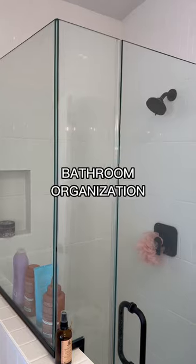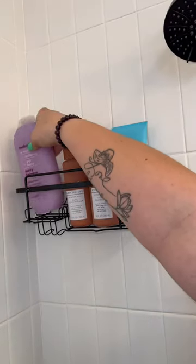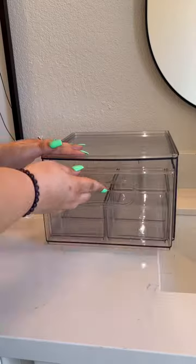Welcome to Bougie on a Budget, Lifestyle Edition. Today we're going to be organizing my master bathroom. I got this shower organizer from Amazon as well as the towel holder.